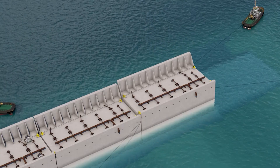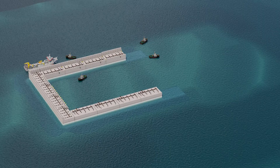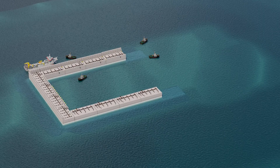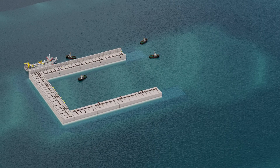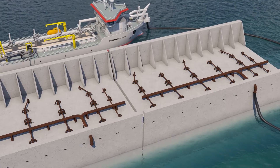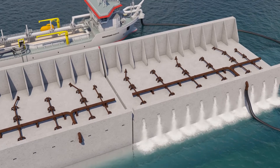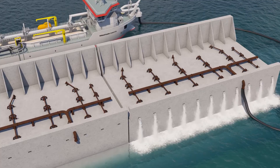Once survey confirms the position of the caisson, it's fully ballasted with water. The caisson installation continues at the southwest and the southeast side until all 14 caissons are installed. A DP2 multipurpose vessel then installs the caisson joints, while sand filling of the caissons is executed by pumping from a hopper dredger.